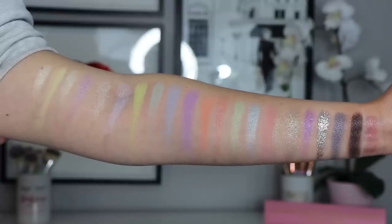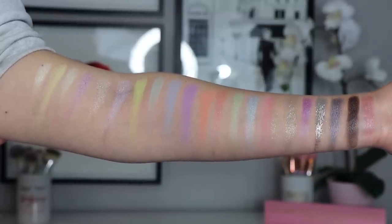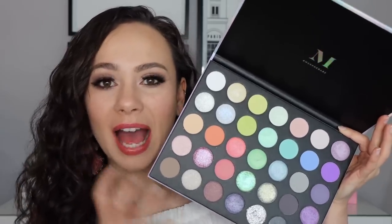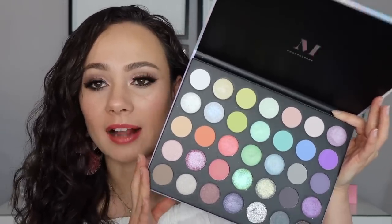They're kind of my guilty pleasure to buy because I really love big palettes with a lot of shades. This palette in particular I really like for spring because it inspires me to step outside of my box, and this is all pastels — beautiful, icy pastel shades.